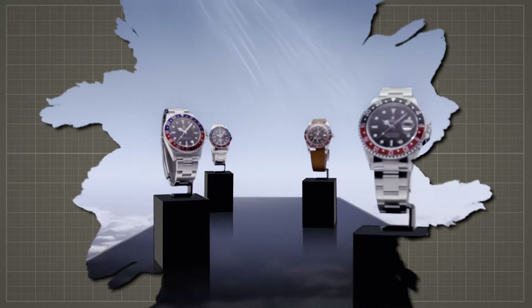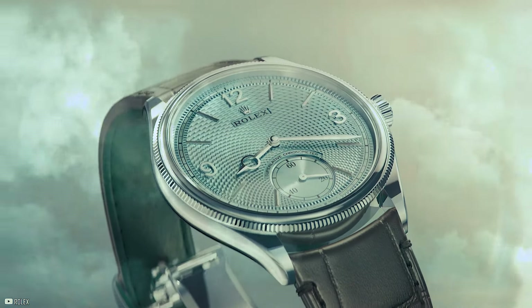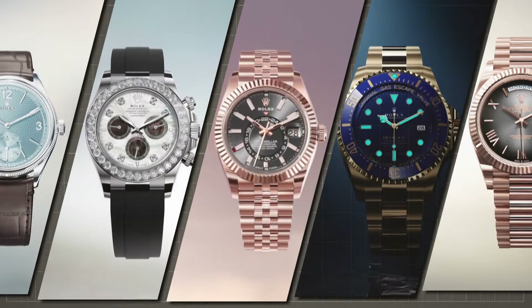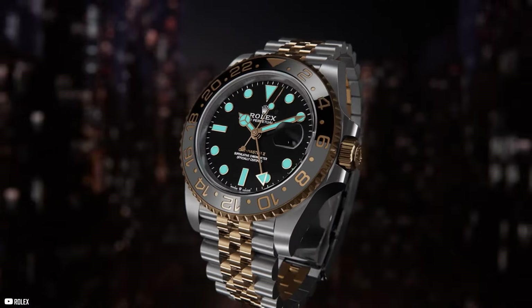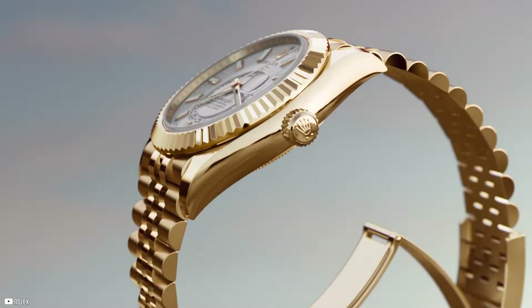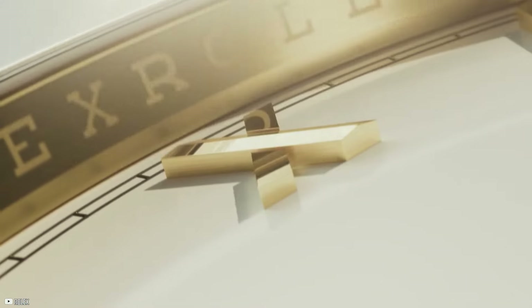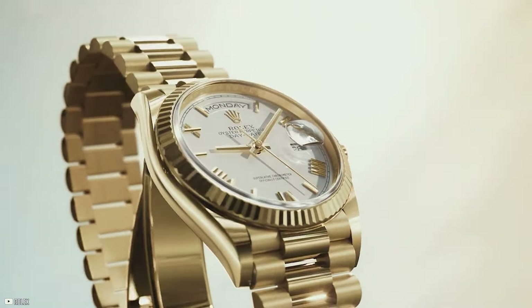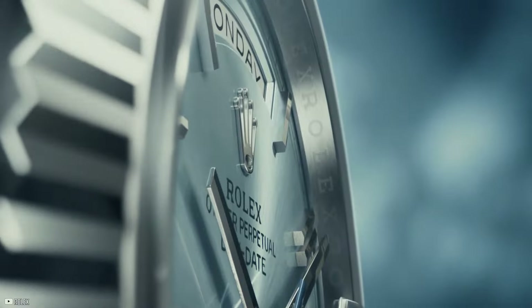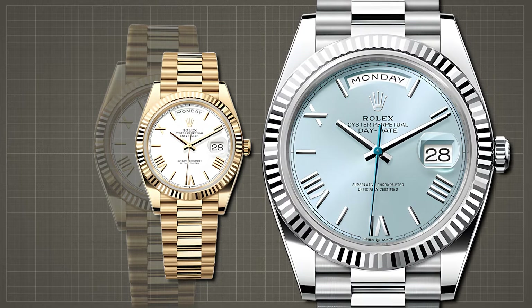Rolex has just unveiled its latest novelties for 2024, confirming expectations of iterative updates to its classic timepieces. The latest releases showcase the brand's ability to enhance the brilliance of its already exceptional timepieces. Let's take a look at Rolex's latest offerings and discover how the pursuit of brilliance continues to redefine luxury in 2024. Rolex continues its legacy of refinement and innovation with the latest iterations of the Day-Date model, building on its heritage as the first wristwatch to display the day of the week spelled out in full, introducing new variations that exemplify its dedication to perfection down to the smallest details.